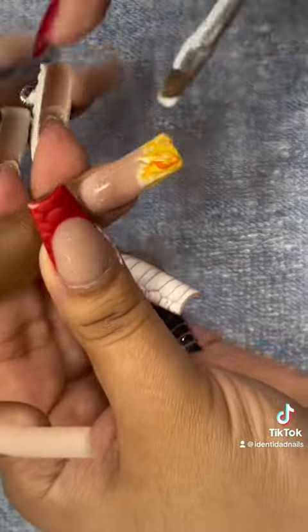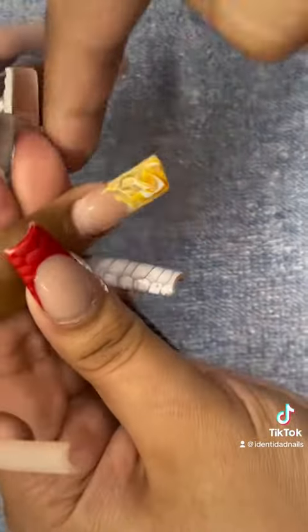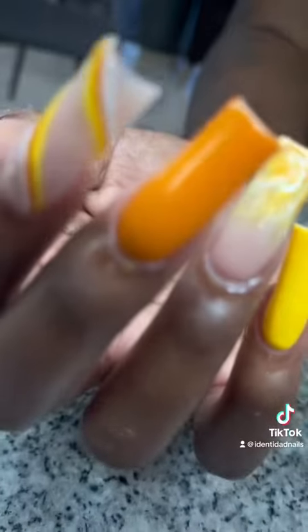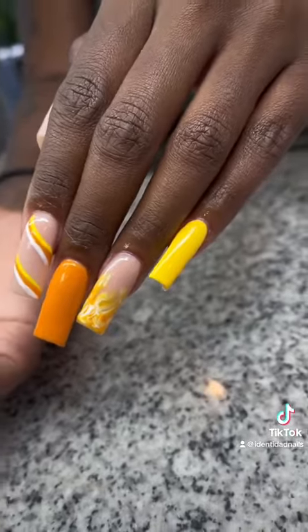Then she wanted me to add a marble look to one of her nails. And here's the final result — they are so gorgeous and personally my favorite of the day.